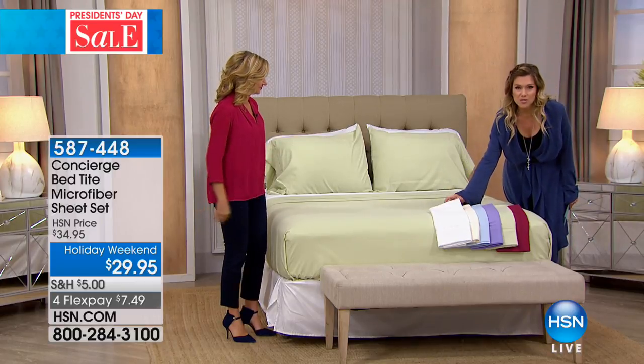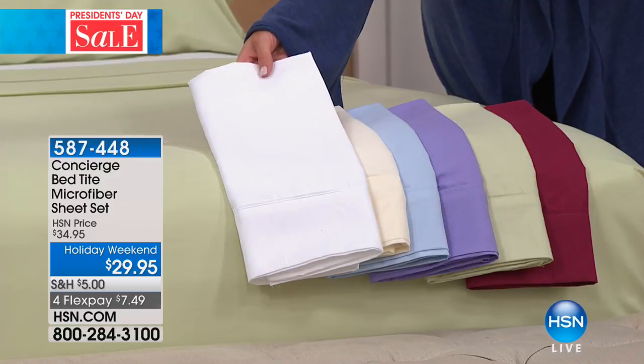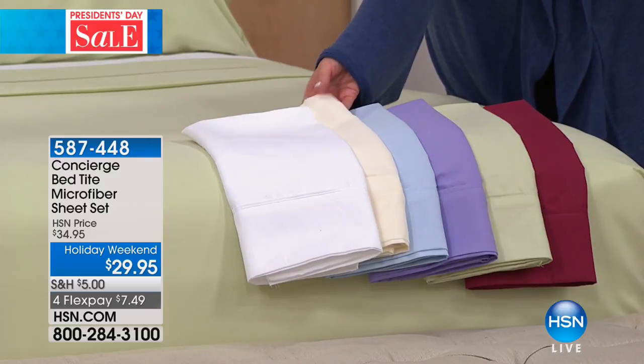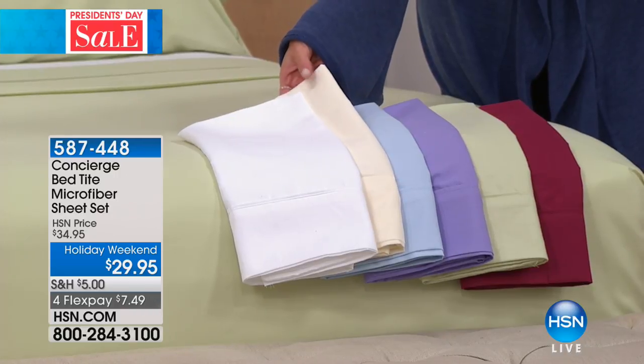We have this beautiful, stunning, classic white — so breathtaking, so perfect and pure. And then we have ivory, another gorgeous neutral that complements so beautifully with the white.